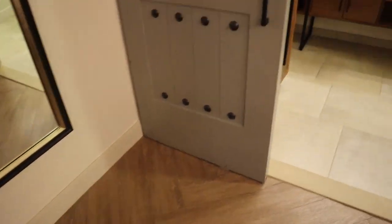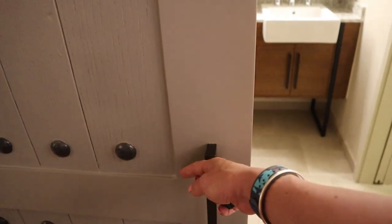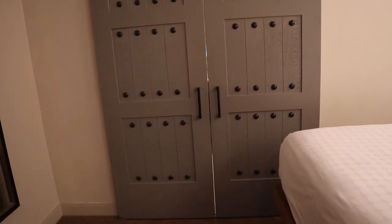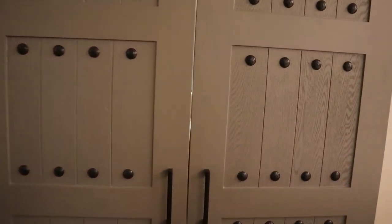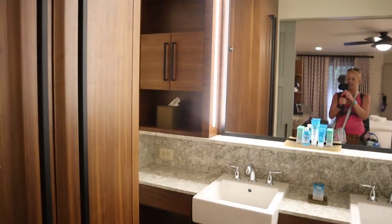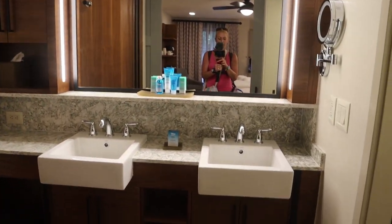They have a full-size mirror over here along with more storage space. I like the sliding doors they have for the bathroom — you can close off the bathroom completely and get ready without waking anyone else in the room, which is really awesome.